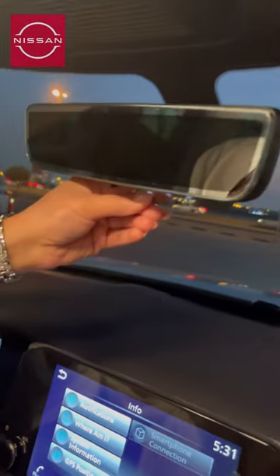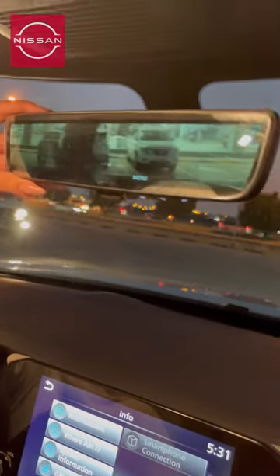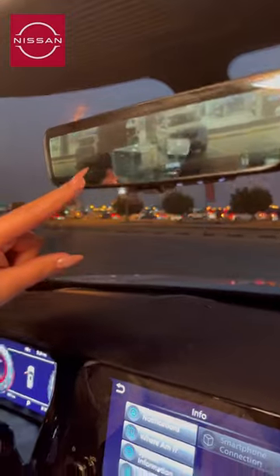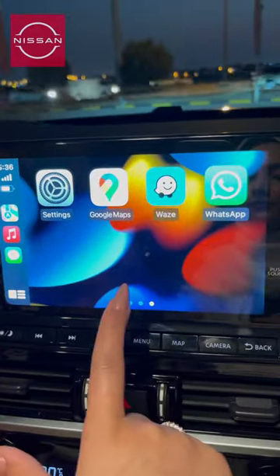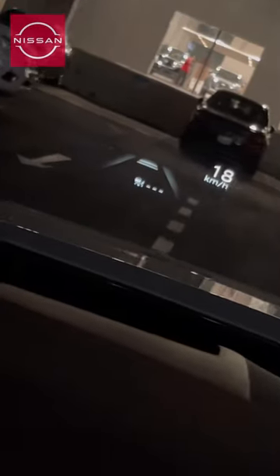It has an amazing feature — an intelligent rearview mirror which you can switch into a back camera. It has a CarPlay system, and a heads-up display that can help you keep your eyes on the road and hands on the wheel.